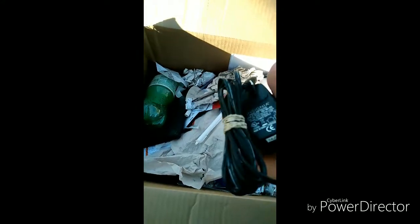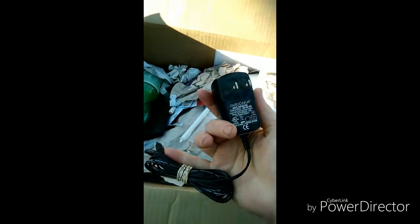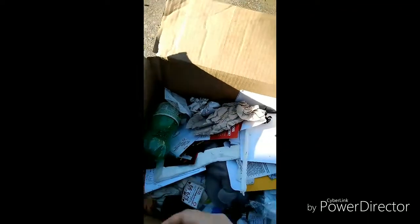We've got a charger for something — not really sure what it's for. Set that to the side. Let's see — nothing in that one, and that's a disposable case so we'll just throw that away. Oh look — Seven Up!